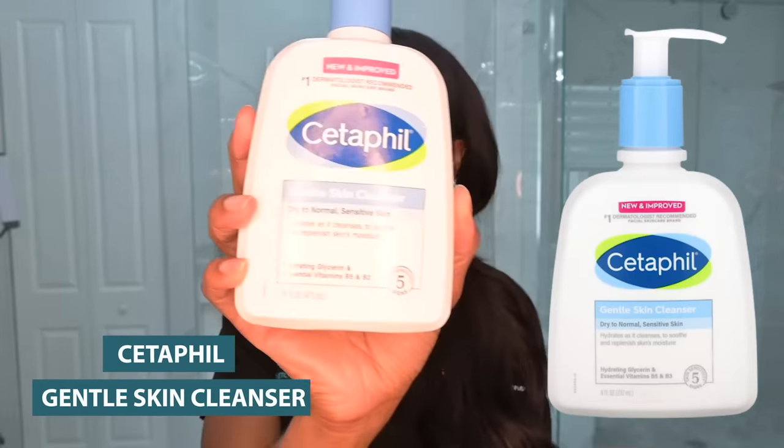All right, so now it's time to rinse off our hyperpigmentation mask, just with something very gentle and simple. This is the Cetaphil Gentle Skin Cleanser. I just need something that can get the job done — I don't have a lot of dirt or debris built up on my face because I just woke up.